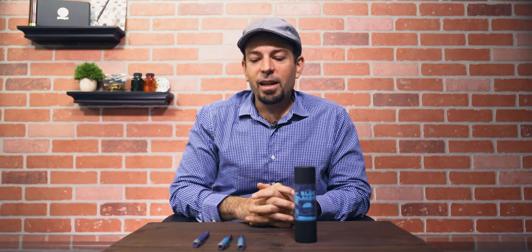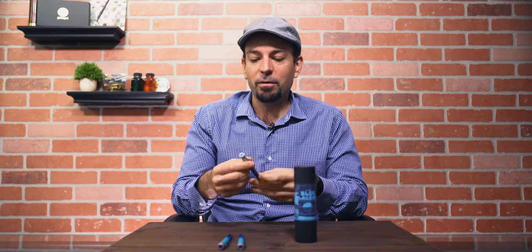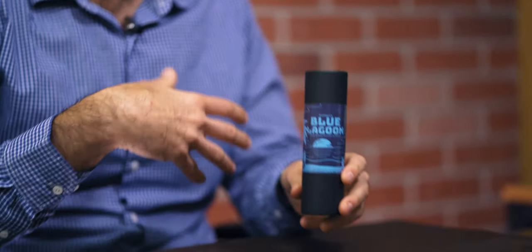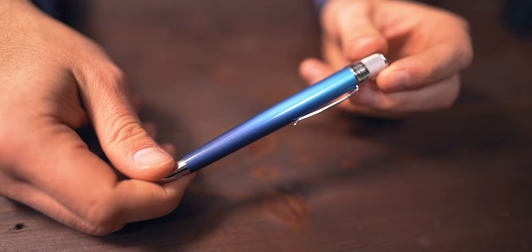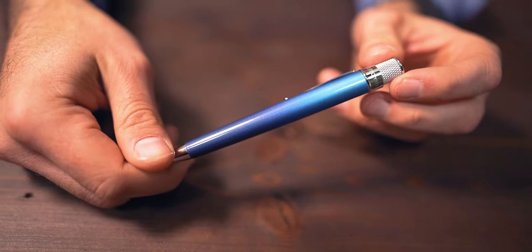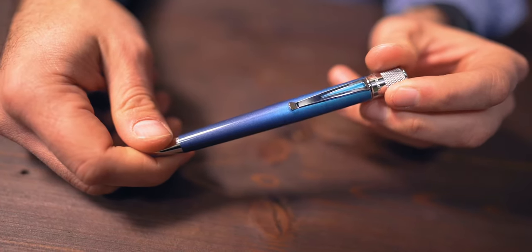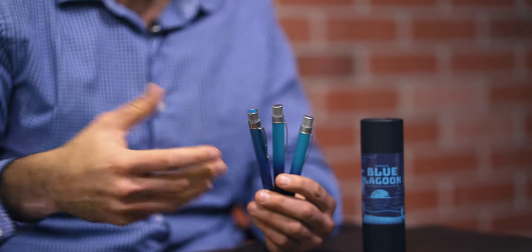Number three on our list is — shocker — a rollerball pen, but it's a Retro 51 rollerball pen, and they have not been strangers to these top five lists. This is the new Blue Lagoon Retro 51 and Goldspot Pens exclusive. It's part of what we call the ombre collection, named for that gradient effect that transitions from one color to another — like the ombre fashion trend in hairstyles and nails. Let me share a little behind-the-scenes on this design.